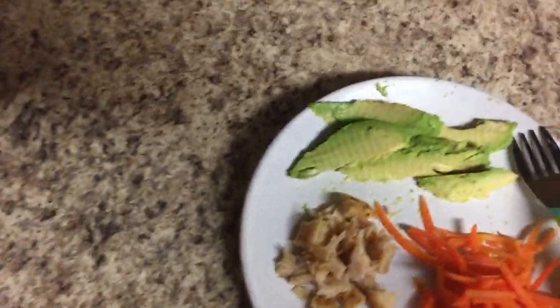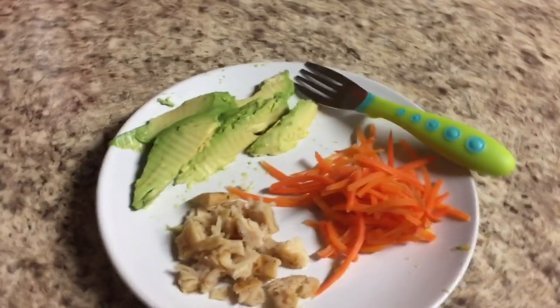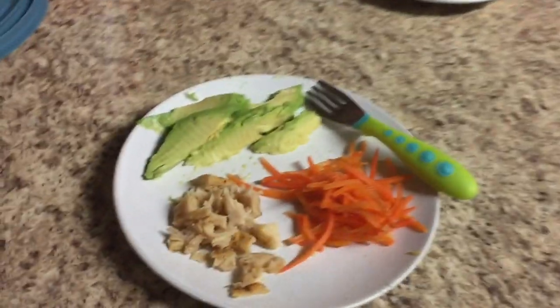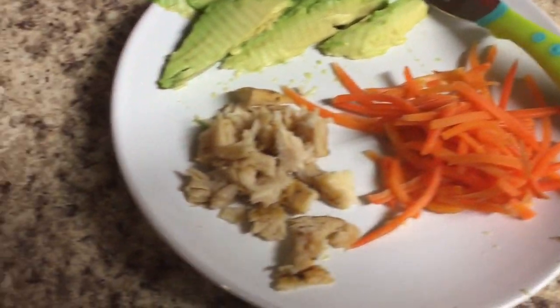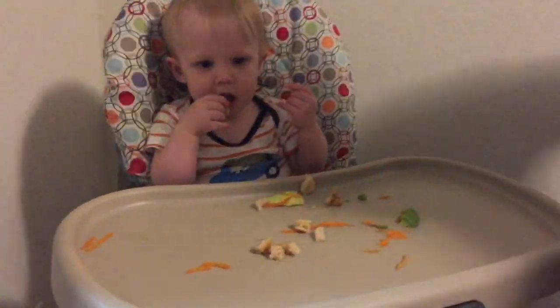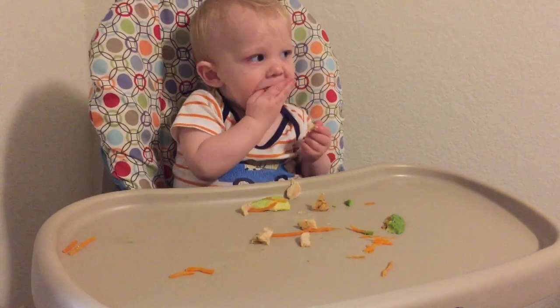The next few meals are all things I would give Charlie either for lunch or dinner. For today, we had chicken breast that I just cut up into bite-sized pieces, some avocado in slices, and then some carrots — I used matchstick carrots and steamed them so they were nice and soft for Charlie. He ended up absolutely loving the chicken today and I actually ended up having to cut up the rest of the chicken breast to give to him.